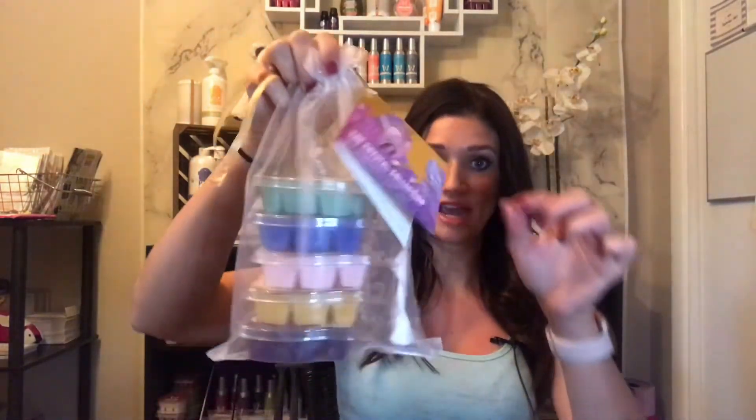Next we have our new crystal collection that just came out. It comes in this cute little bag with a little tag that says 'The Crystal Collection,' and it tells you all about the different ones inside. I'm going to pull them out, read you the descriptions, and smell them — I haven't smelled all of these yet, so let's do this. The first one I'm going to smell is Amethyst, and the little cases are so pretty — gorgeous little crystals on them.